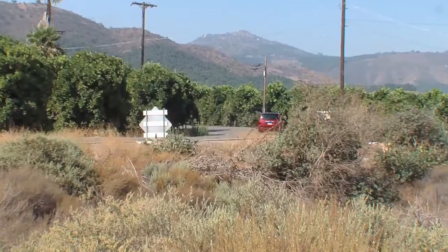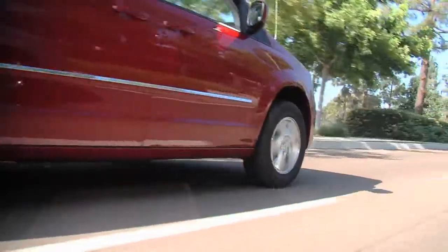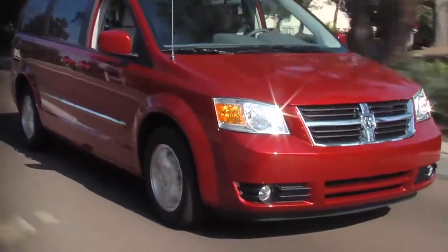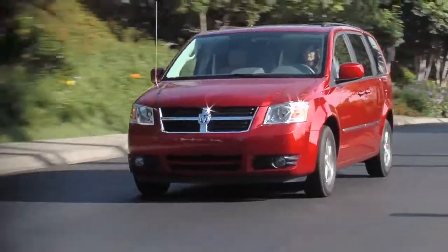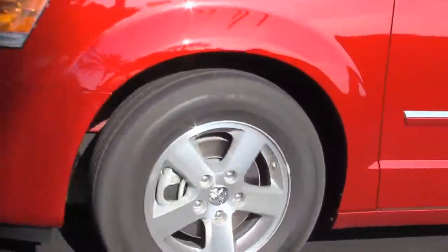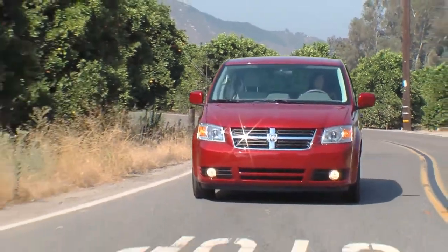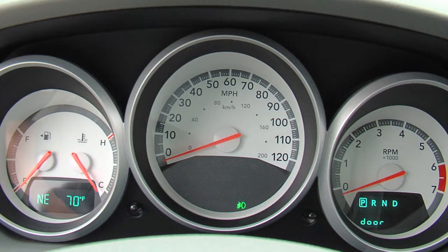I've owned two Dodge Caravans in the 90s and they were extremely unreliable. This however has been totally reliable and extremely comfortable, and my kids love it. After 20,000 kilometers our fuel consumption works out to 15 liters per 100 kilometers and mostly city driving, but when we head out on the highway that drops to just 9.8 liters per 100 K, which is very good for a big van.